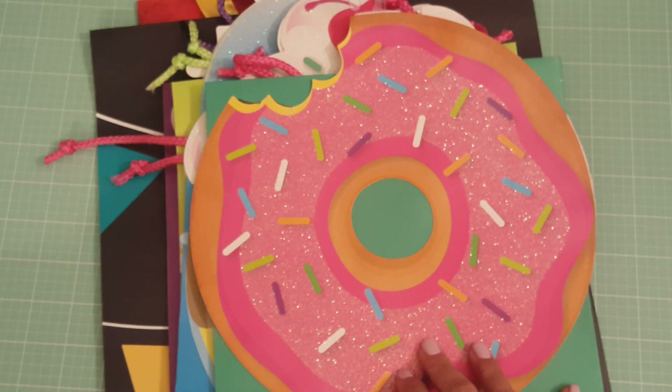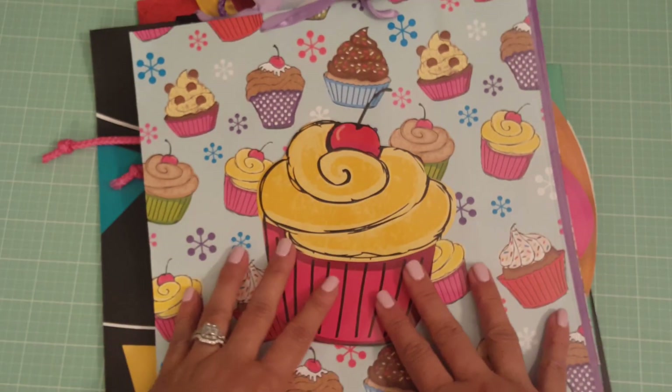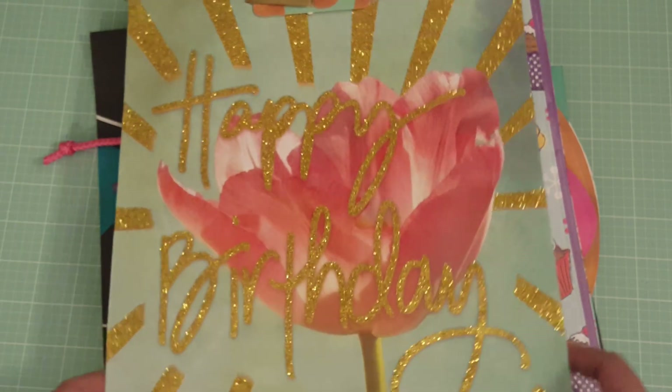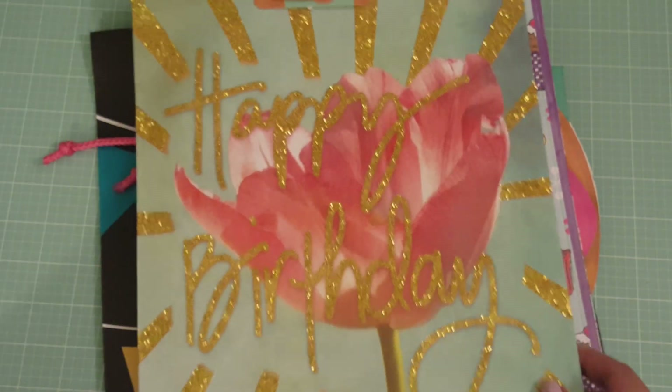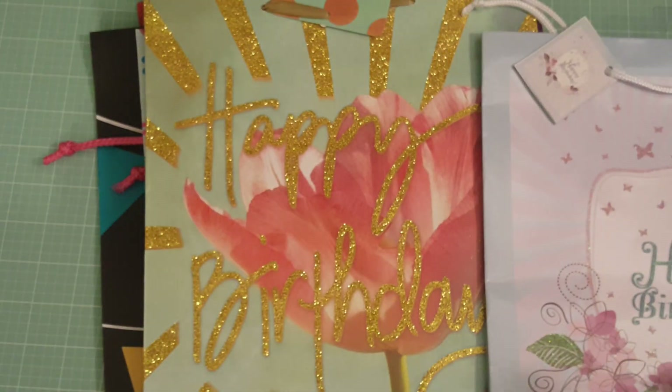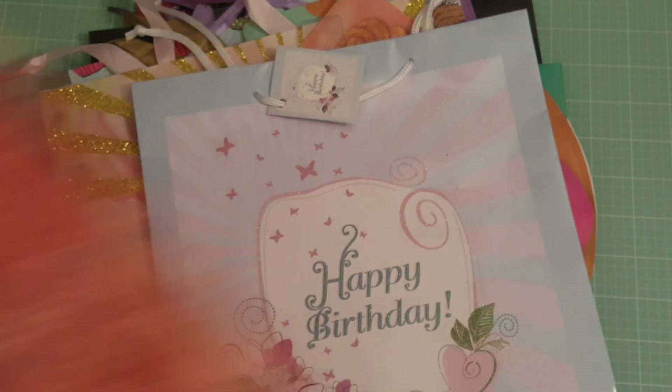I picked up another cupcake — I love the color and the glitter on this one. I picked up this one and then this one, which is kind of similar but just a different color.